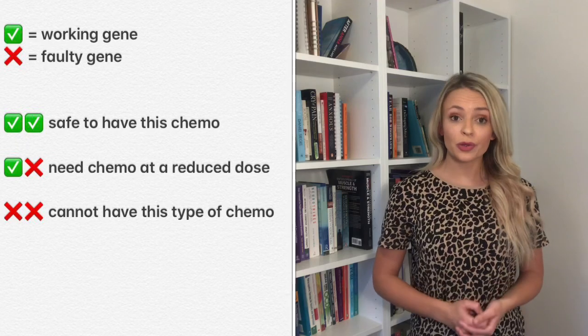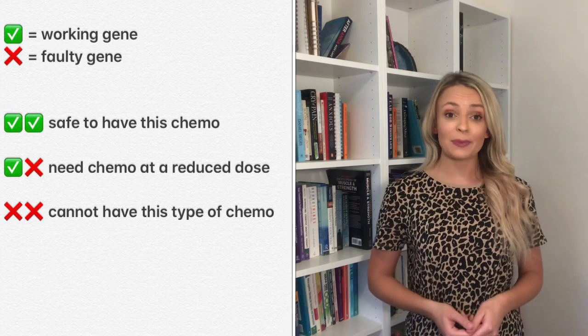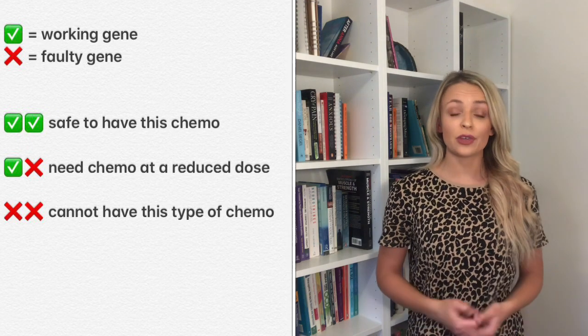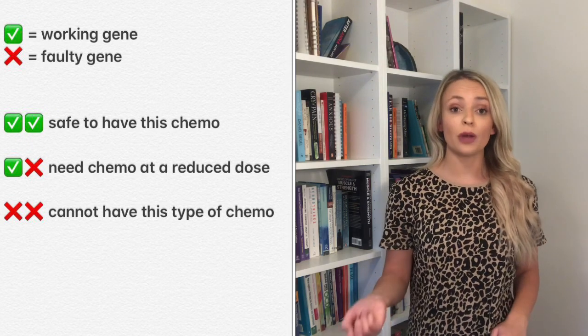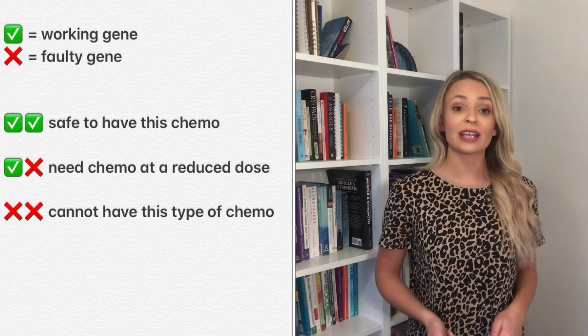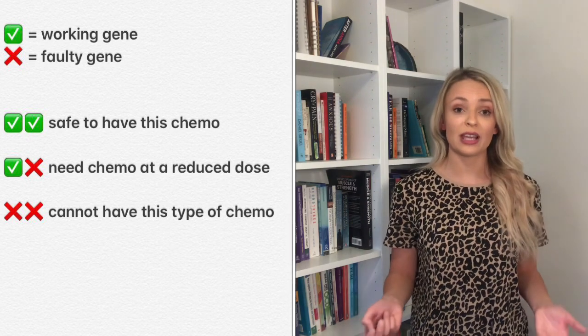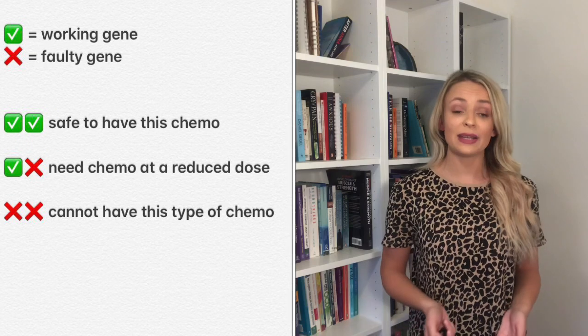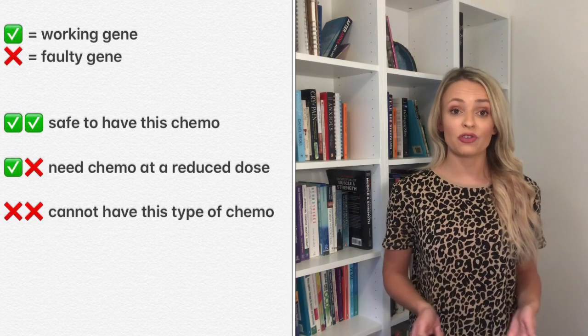We have two copies of every single gene, and that's exactly the same for the DPYD gene. If both copies are working fine and don't have one of these mutations, you can produce the DPD enzyme and break down the drug safely. If one copy is working fine but the other has a mutation, you can have the chemo but at a much lower dose. If both copies have a mutation, you can't produce the DPD enzyme at all, so you cannot have this type of chemo and a different treatment plan must be made.